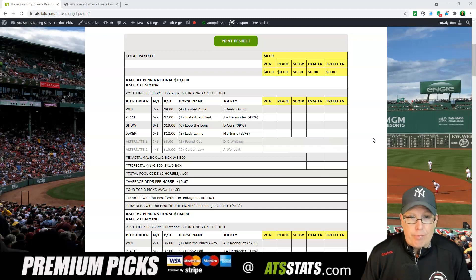Beto taking a ride here on the number four, Frosted Angel — 7-2 morning line on Frosted Angel. Hernandez taking the ride on the number one horse, The Place. And we're going to go with the show horse, the number six, Loop to Loop — Cora taking a ride on the six horse, 8-1 morning line on Loop to Loop.